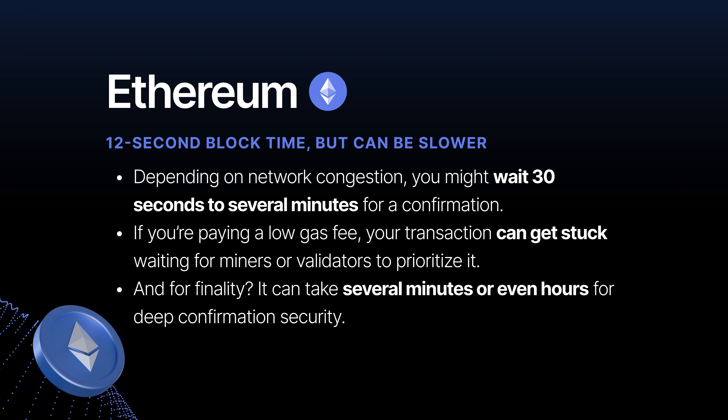How long do you have to wait for a transaction to go through? Some blockchains take seconds while others take minutes, especially with congestion. Ethereum's block time is around 12 seconds per block, meaning transactions aren't instant. Depending on network congestion, you might wait 30 seconds to several minutes for a confirmation. If you're paying a low gas fee, your transaction can get stuck waiting for validators to prioritize it, and finality can take several minutes or hours for deep confirmation security.